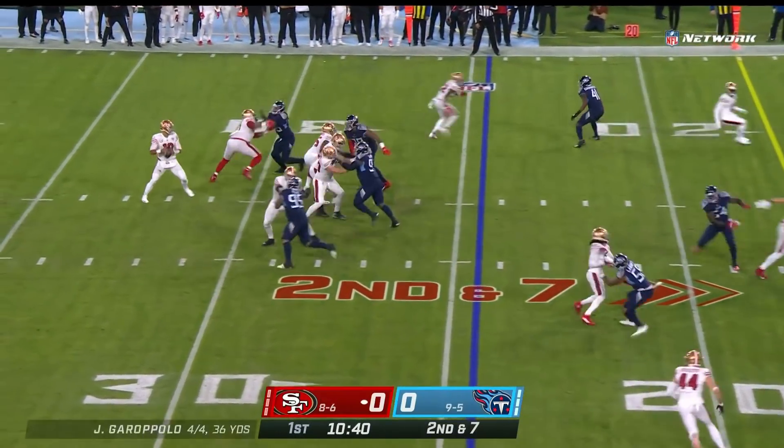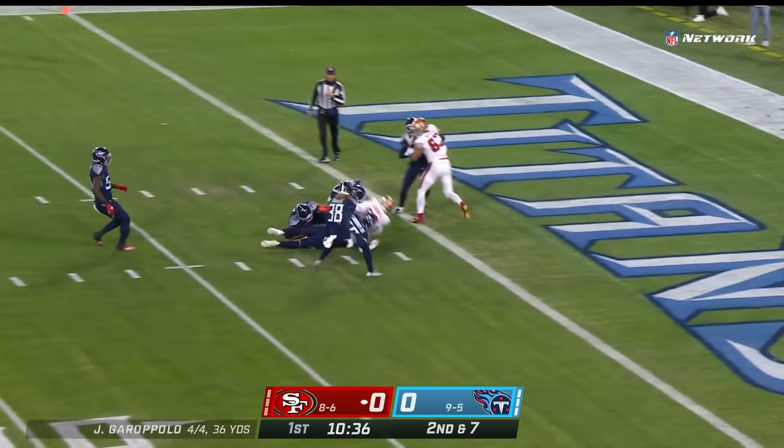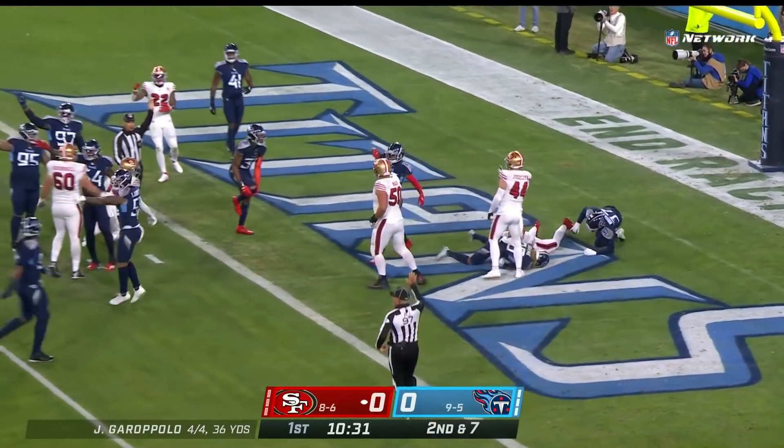Second down, Garoppolo over the middle, Samuel in stride inside the ten and breaks into the end zone — and he's down at the one. Ball comes loose, but they say he was down.